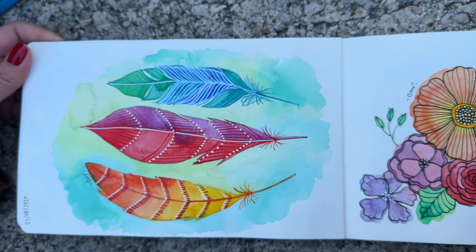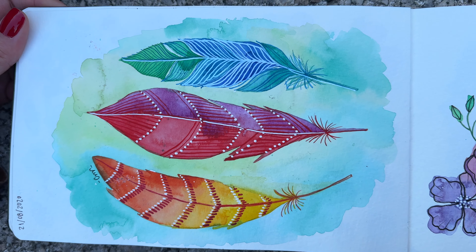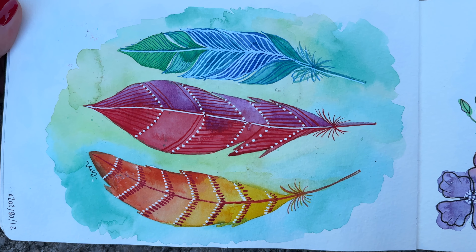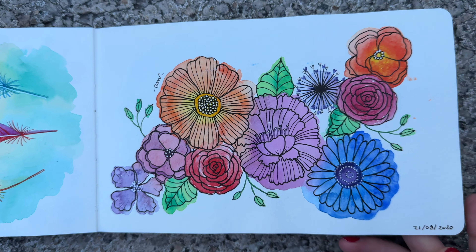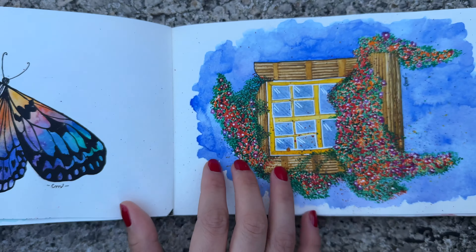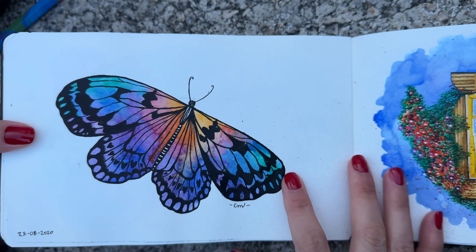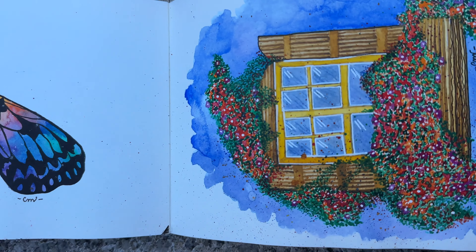These other illustrations I also made while I was on a trip to Italy, and I was very inspired by the colors and the flowers. At that time it was summer — I was ending August — and everything was very green and very beautiful. This mariposa was also inspired by the book of Ana Victoria. I liked it a lot.